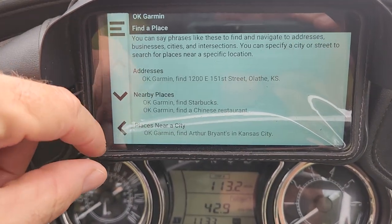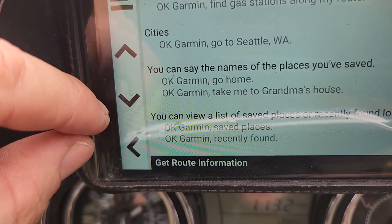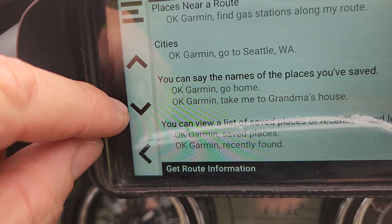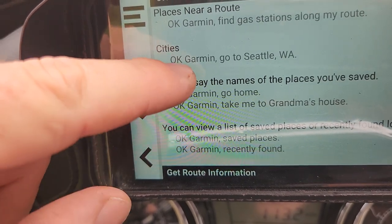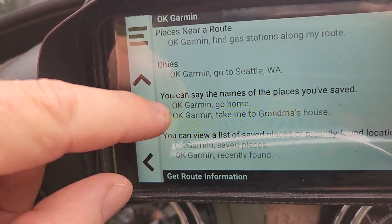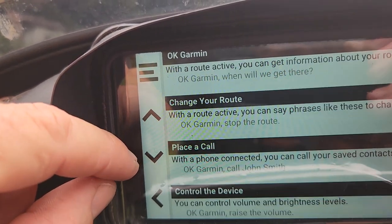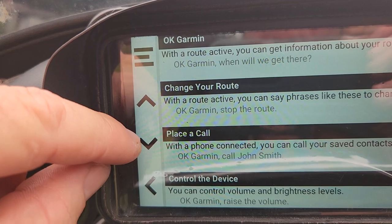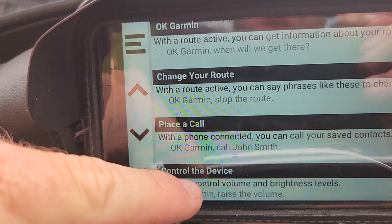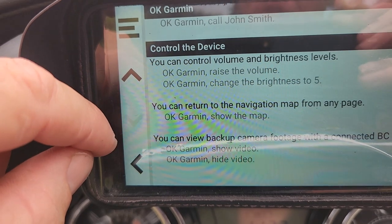Here's what OK Garmin can do: addresses, nearby places, places near a route — so you could say 'find gas stations along my route' and it would highlight them. Say 'go to Seattle' and it would do it. Say the name of a saved place and it'll navigate there. You can also place a call — say 'call John Smith' and it'll do it.